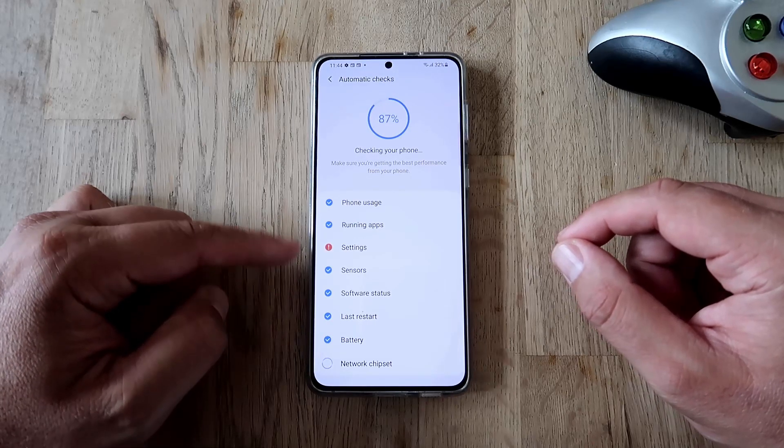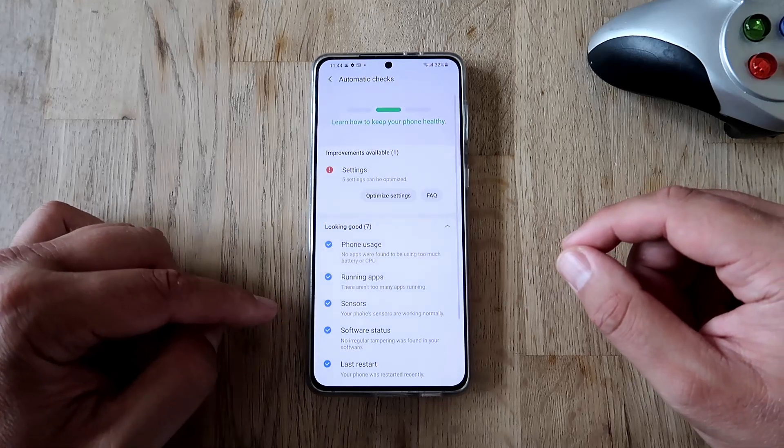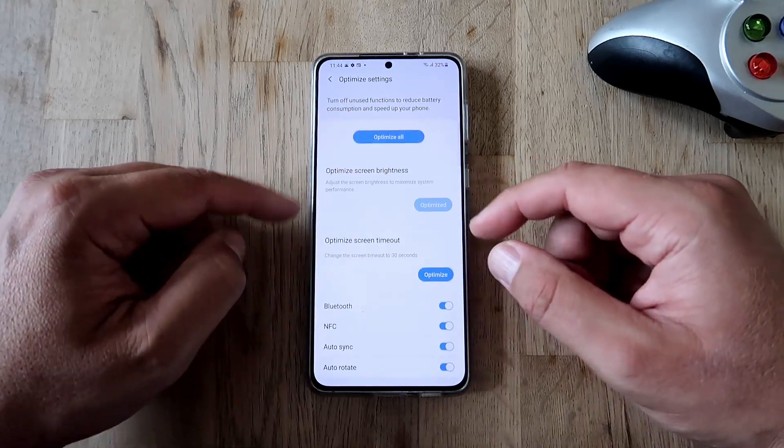Let's try the automatic checks first. It covers phone usage, running apps, settings, sensors, software status, and last restart. Everything looks okay here.